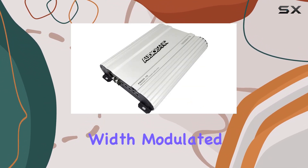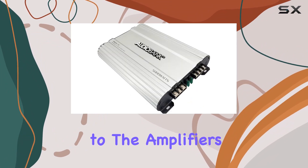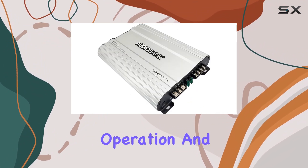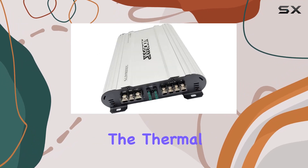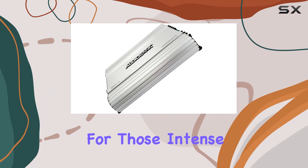The MOSFET pulse-width modulated power supply ensures efficient energy delivery, contributing to the amplifier's 1-ohm stable operation. And let's not forget the thermal and speaker short protection circuitry, providing peace of mind for those intense listening sessions.